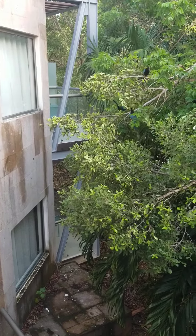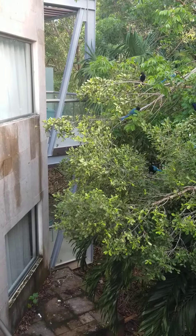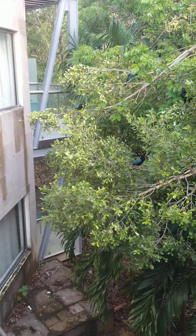Oh shit, it's over here. Maybe that's what they're doing. Maybe there's a nest they're trying to protect. Get away from me.